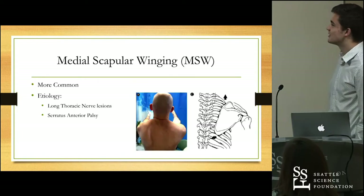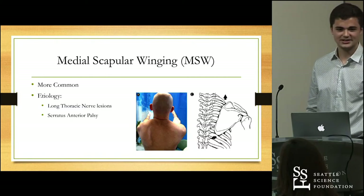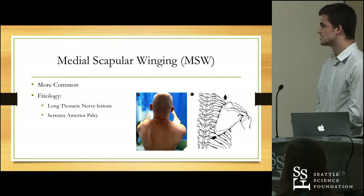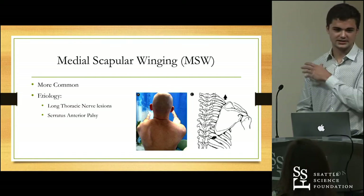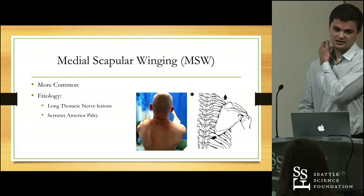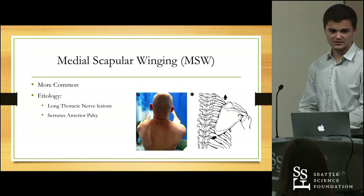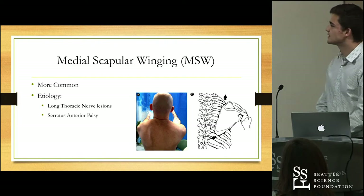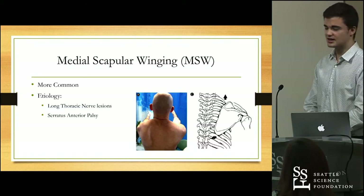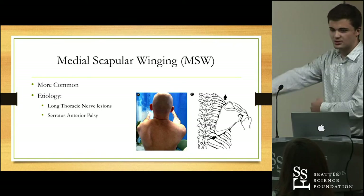Medial scapular winging is by far the most common presentation of scapular winging, and it usually arises secondary to long thoracic nerve lesions. The long thoracic nerve arises from the brachial plexus, specifically roots C5, C6, and C7. It passes between the anterior and middle scalene muscles and descends on the lateral side of the body to innervate the serratus anterior. When the long thoracic nerve is damaged, this usually presents as serratus anterior palsy. The serratus anterior helps with forward and inferior rotation of the scapula when the arm is adducted.